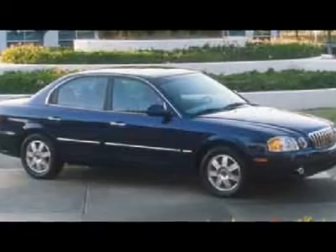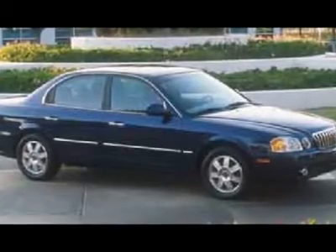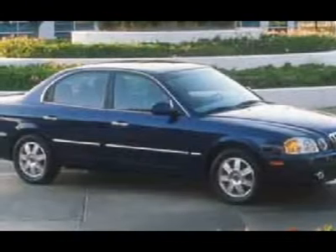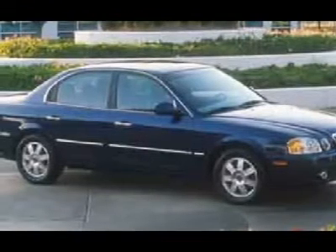The Optima also features engine management systems like direct injection and turbocharging, which enhance performance without sacrificing fuel efficiency. Its smooth, flowing lines speak of grace and style and offer a strong hint of European luxury.